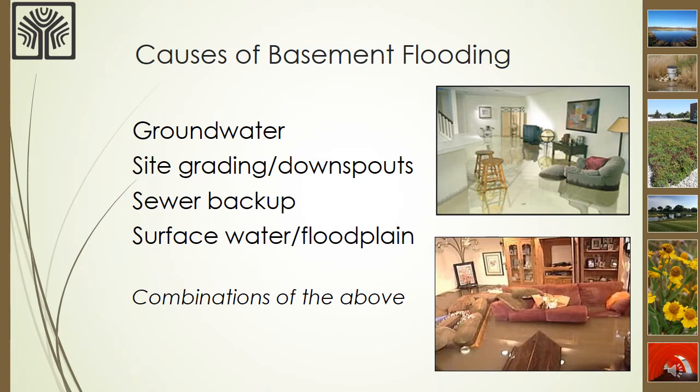The common causes of basement flooding include groundwater seepage, site grading, sewer backups, and surface water such as floodplains and flooded kettles. Some areas may have more than one of these causes, which makes solving the problem even more difficult and expensive.